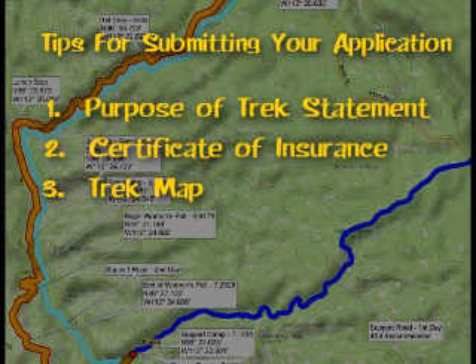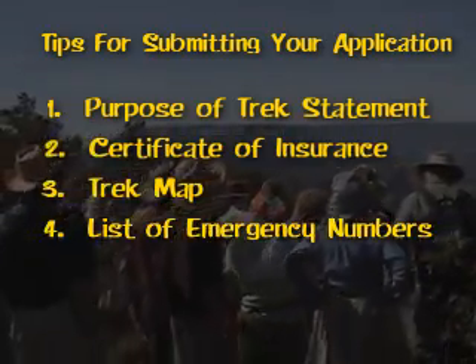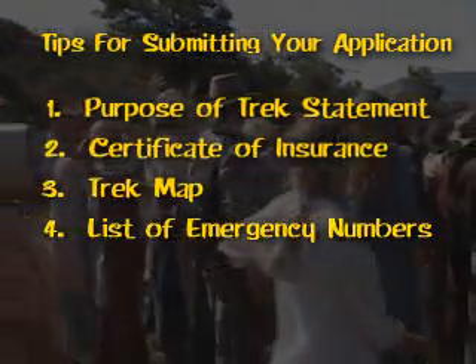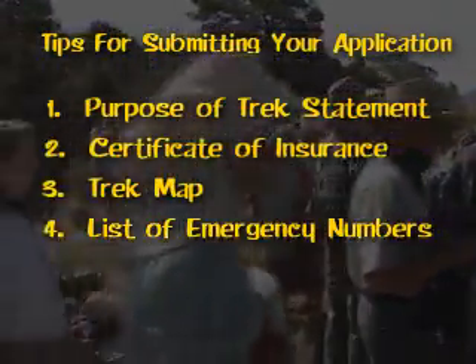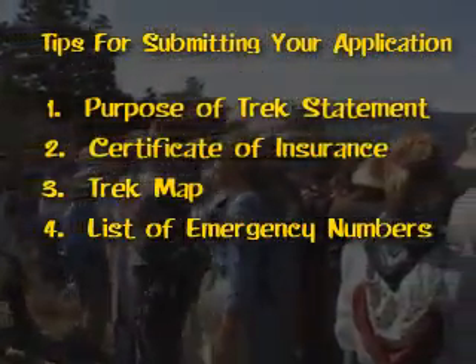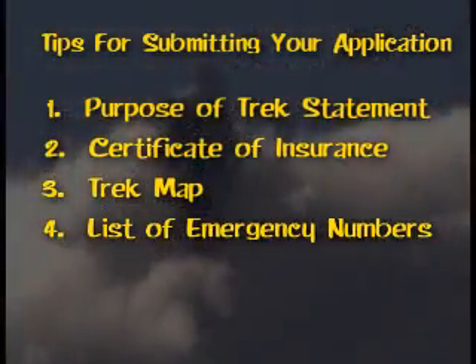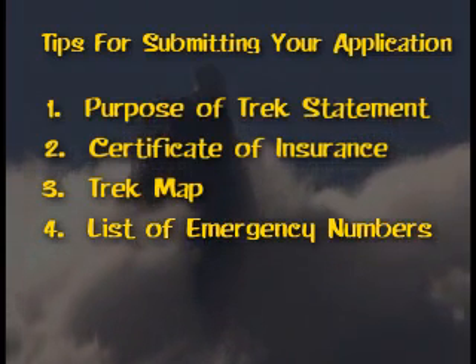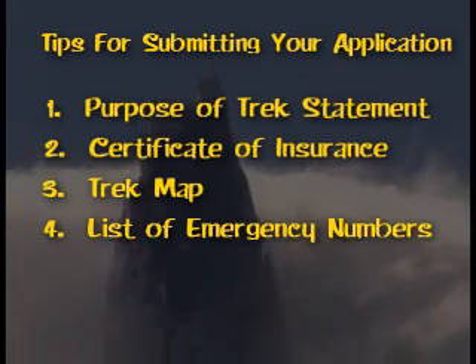Even if the ranger doesn't request a map, you and your committee will certainly need one. Fourth, you'll need a list of emergency numbers, typically provided to the Forest Service as part of your application. Even if they don't request it, it will be used by key trek committee members for safety. The list typically includes: Forest Service, Police Department, area emergency numbers such as Police, Sheriff, Medical, Highway Patrol, Hospital, Trek Coordinator including cell numbers, Satellite Phone Number, High Counselor over Young Men, High Counselor over Young Women, and Stake Presidency Counselor over Youth.